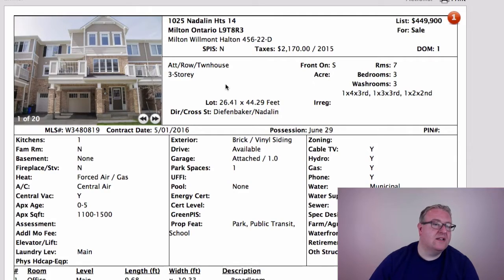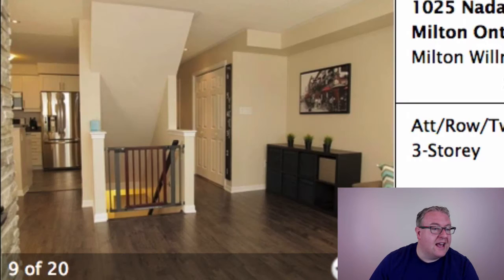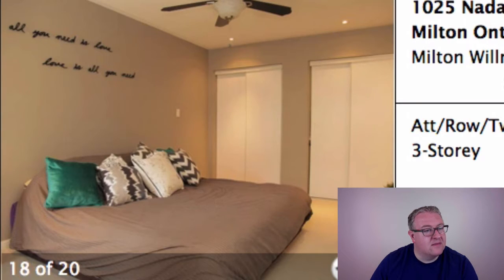Let's get started with the list. 1025 Natalin Heights number 14 is listed at $449,900. We've seen smaller models — around 1,350 square feet — sell for $460–$465, and we had an end unit at about 1,350 square feet that sold for $470-something. At $449k, if you look at the pictures on this one, it's done really well. I don't know how it looks in person, but the pictures are very impressive and it looks like it has the goods to sell for more.